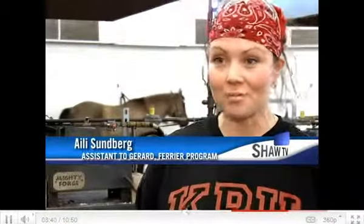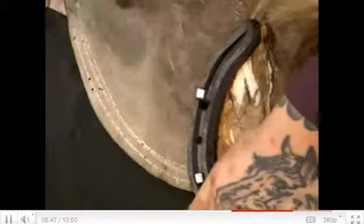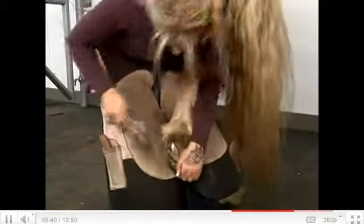Men can kind of manhandle horses a bit — they're bigger, they're stronger, and if a horse isn't quite behaving, they can push them around. But a woman has to think about it a bit more as to how to work with the horse.